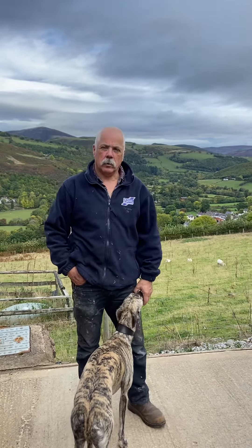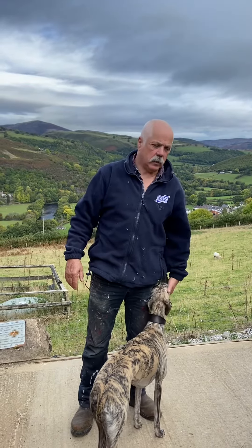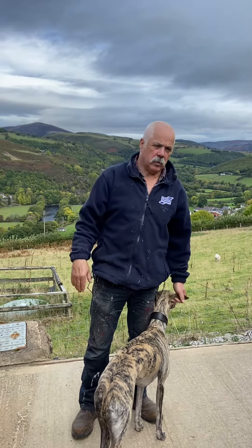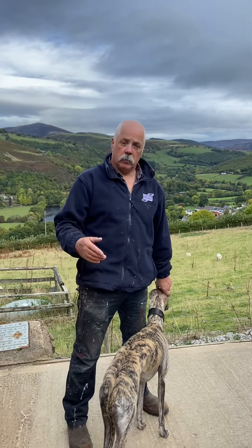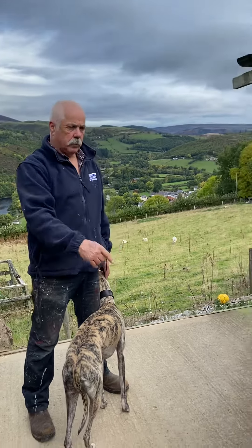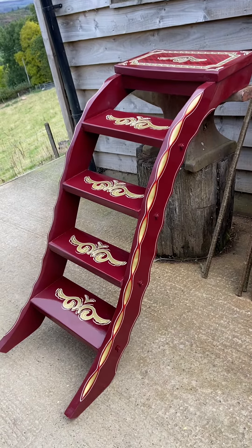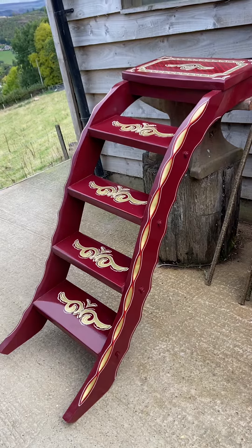Hopefully tomorrow I can flat it all off — the primer shows up any little divots and imperfections, so I can fill them in, sand it off, and really get it ready. Then we can start slapping some colour on. It's going to be the same colour as these steps — that burgundy.